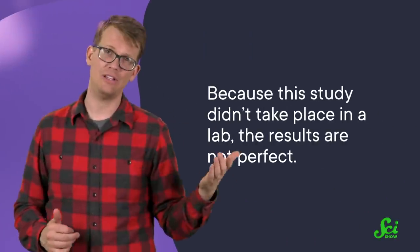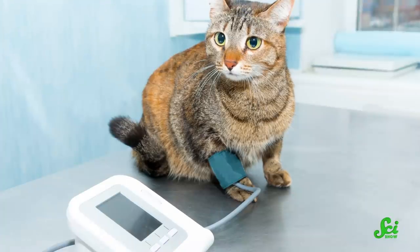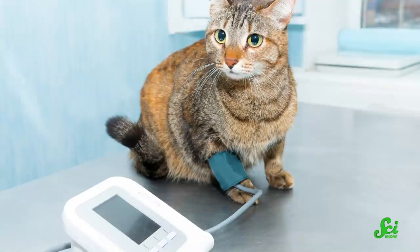So in what they believe is the first citizen science study involving cat behavior, scientists recruited cat owners to take part in this experiment. The cat owners were taught how to present their pets with the stimulus — one of six randomized shapes to put on their floors — and how to avoid doing something that might affect the results, like interacting with the cat during the experiment. In other words, they were taught to be scientists. Now, because this study didn't take place in a lab, the results are not perfect. But given how cats are, at-home experiments like this one may be a better way to give scientists preliminary information about cat behavior in particular. Projects like this could help scientists figure out exactly what they're looking for before moving on to a more controlled environment, like a laboratory.